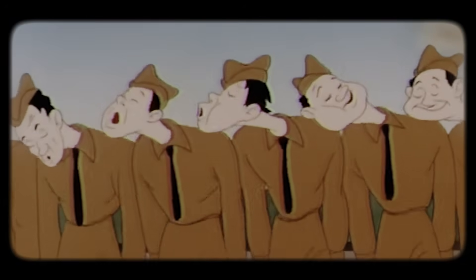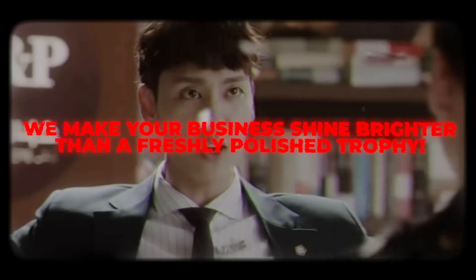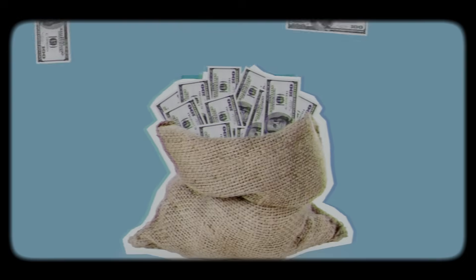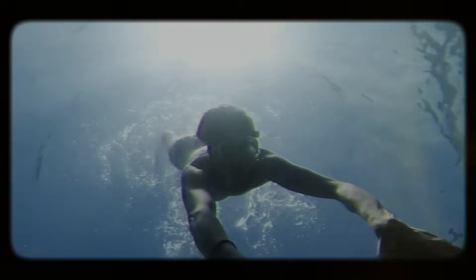Welcome to Custom GPT to AI, where we make your business shine brighter than a freshly polished trophy. Are you ready to double your productivity, double your revenue, and cut costs like a master chef slicing onions? Let's dive in.